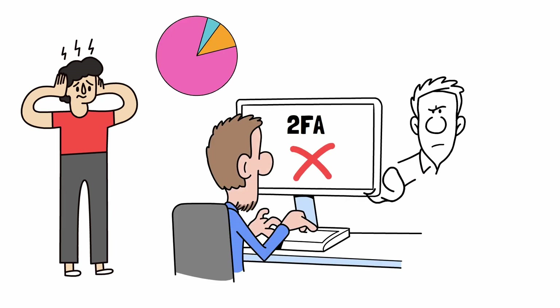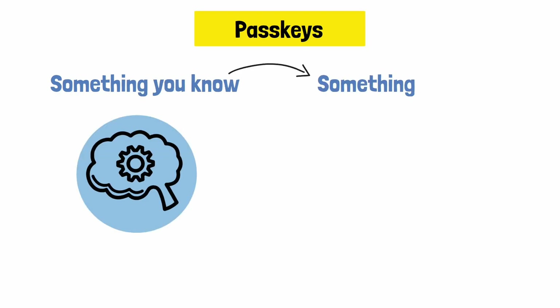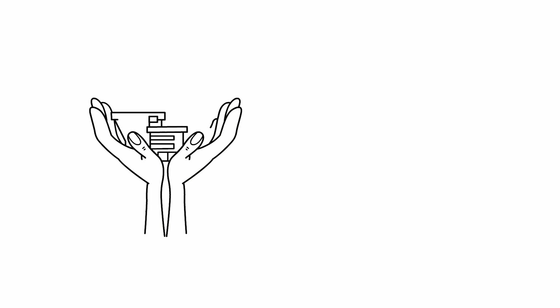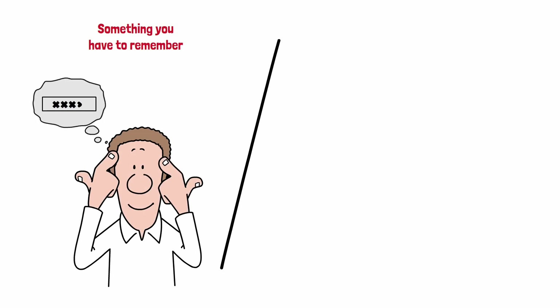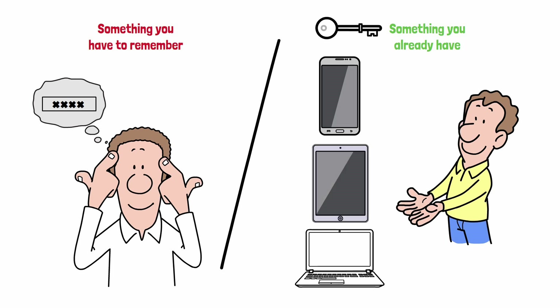So all these big companies had enough. Enter passkeys. Passkeys ditch the idea of something you know, like a password, for something you have — like a device secured with your fingerprint, face, pin, or a pattern. You could also use a hardware device like a YubiKey. This is why all the big names are supporting passkeys. Instead of focusing on something you have to remember, passkeys use something you already have: your phone, tablet, or laptop.